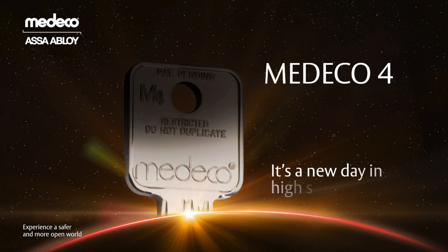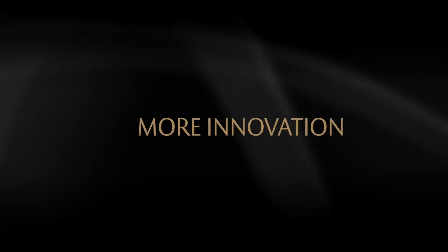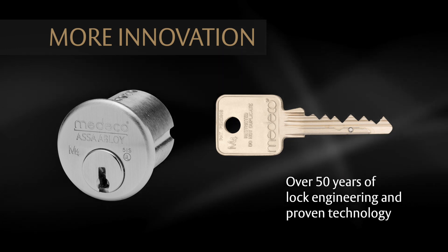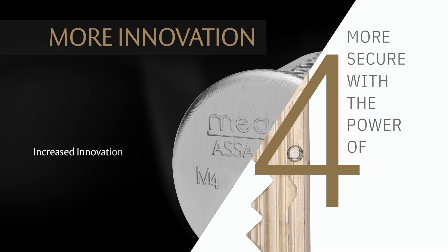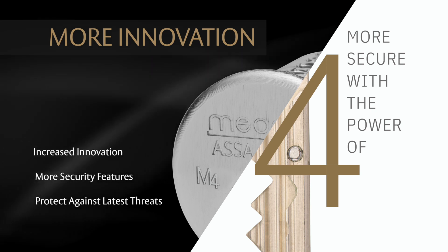Introducing Medeco 4. It's a new day in high security. More innovation. Building on over 50 years of lock engineering and proven technology, Medeco 4 takes security to a higher level with increased innovation and more security features than ever before to protect against the latest threats.